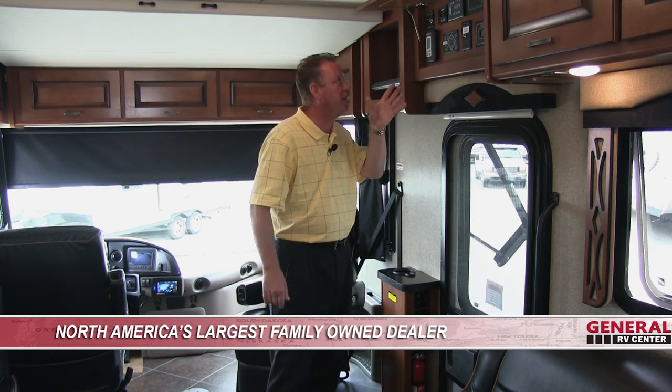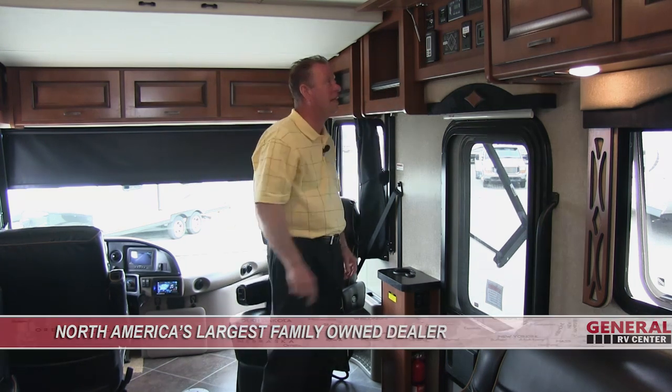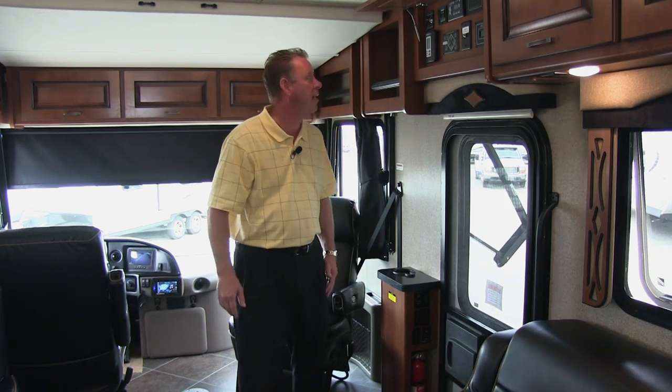We also have an energy command center with an auto generator start feature and a 2,000-watt inverter. This inverter is dedicated to the residential refrigerator and is going to keep it cold while we are rolling down the road.